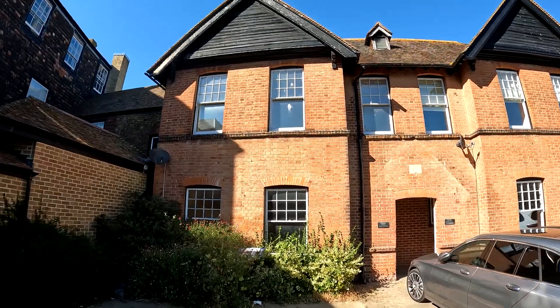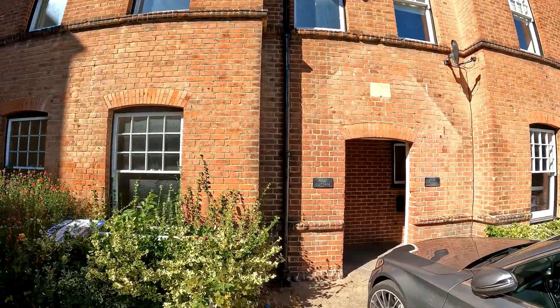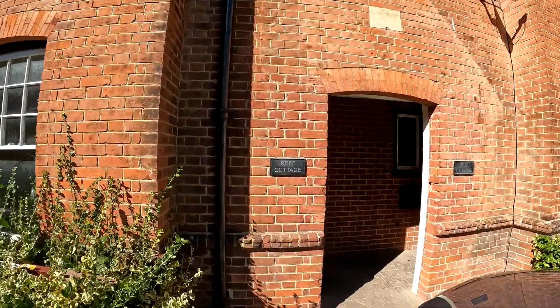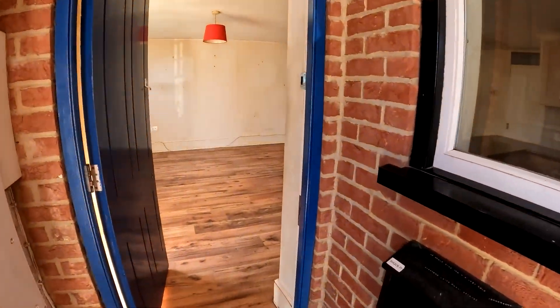Hello, it's Elliot from Kent Estate Agencies and today we're in Whitstable taking a look at Reef Cottage in Knott's Yard. This property is right smack bang in the heart of Whitstable, so if this is the area that you need to be in, look no further.